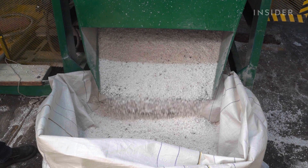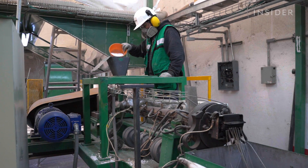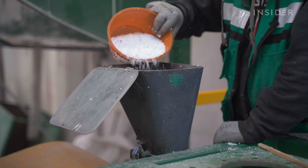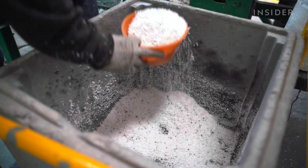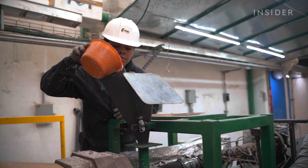Workers first grind the material to make it easier to manage. Then they apply heat and pressure in a process called densification, which squeezes out excess air, leaving reusable plastic behind. In terms of size, the ratio of pre-densified foam to post-densified foam is about 90 to 1.